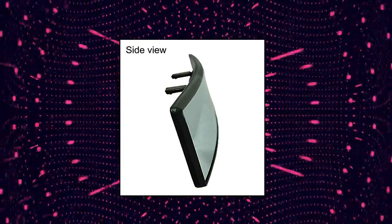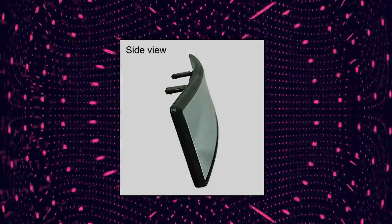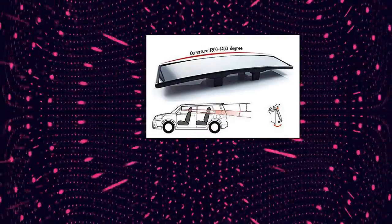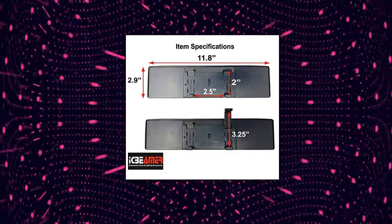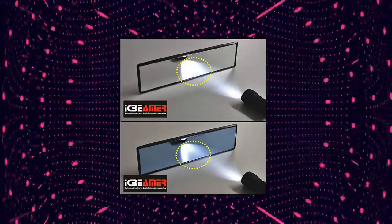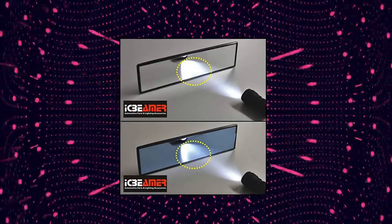IC Beamer 11.8+300mm Easy Clip-On Wide Angle Panoramic Blind Spot Fit Auto Interior Rear View Mirror. The size of this rear view mirror is 11.8 by 3.1 inches, longer than most rear view mirrors, which means it can offer you a wider field of view than others. The car clip-on design fits universal vehicles like cars, SUVs, CR-Vs, vans and trucks.